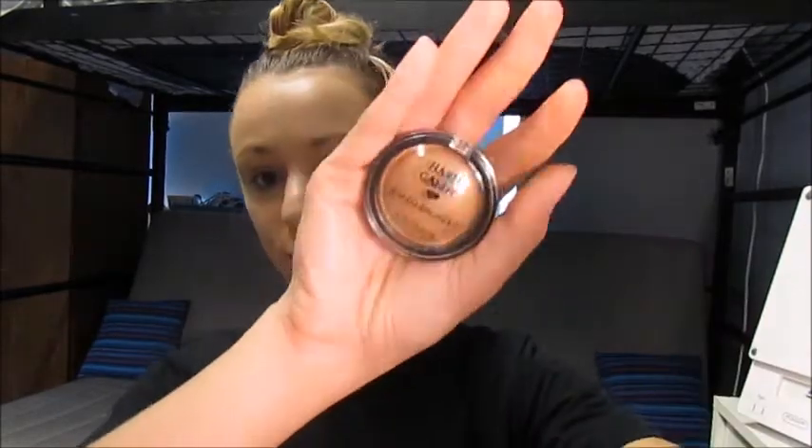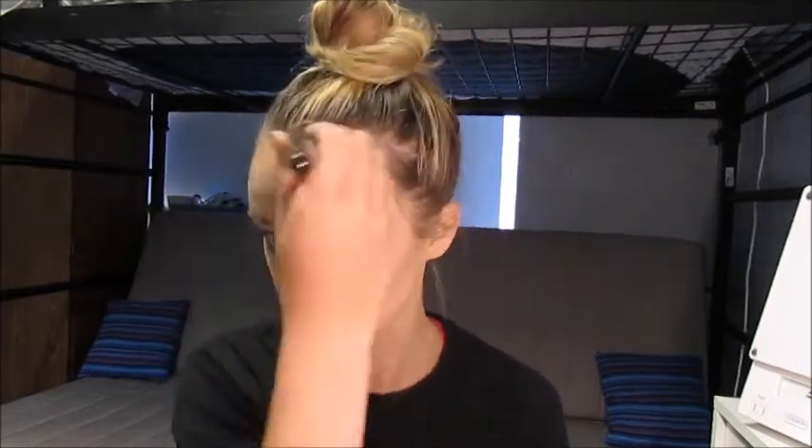I have this Hard Candy Baked Bronzer — I got it in a Christmas set at Walmart. To me it honestly looks like a highlight; I don't really see how this is a bronzer. I'm getting a little bit of pigment but not that much. It's pretty, though it's not my favorite thing in the world. I wish it had a little bit more pigmentation. But just to bronze up the skin, I don't have a problem with it — especially for the summertime, the glow is great for that.